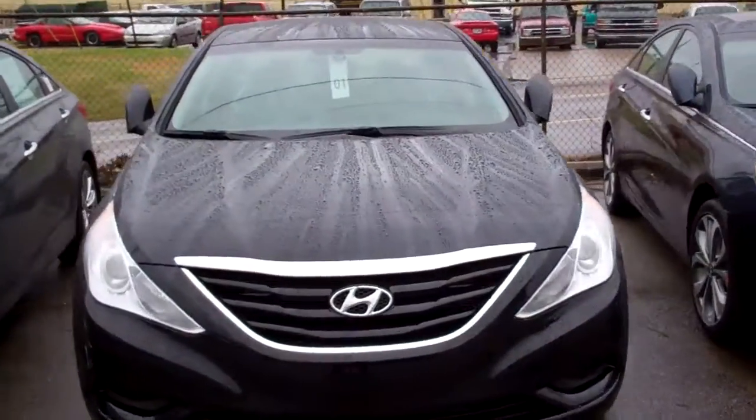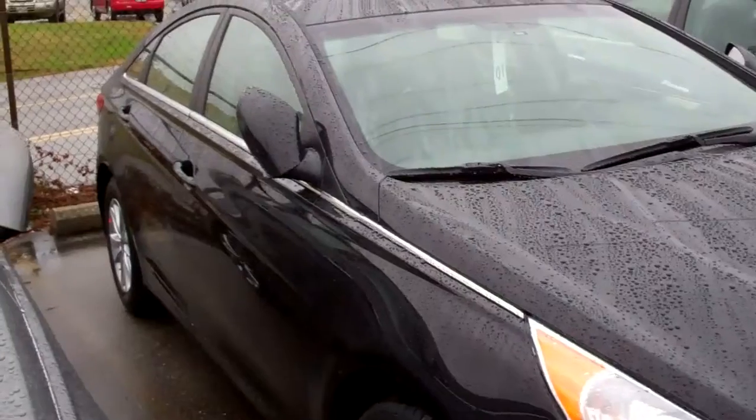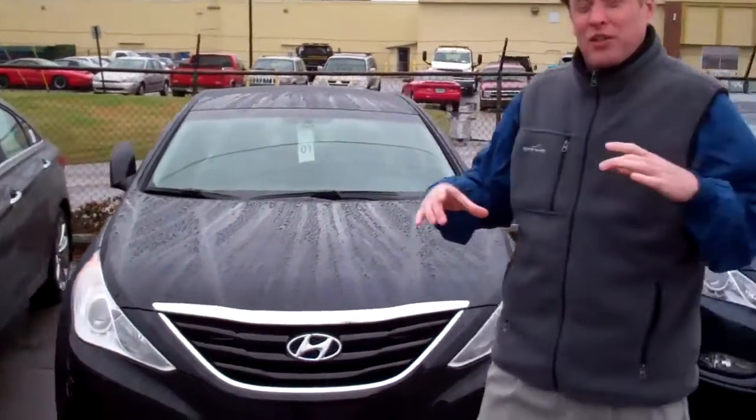It just came off the truck today. We sent it through service to make sure everything's working right. All of our Hyundais have Bluetooth, AM, FM, XM, and CD player. All the controls are on the steering wheel.